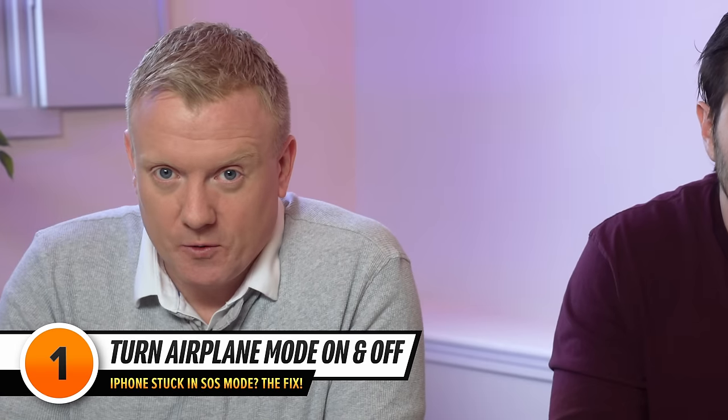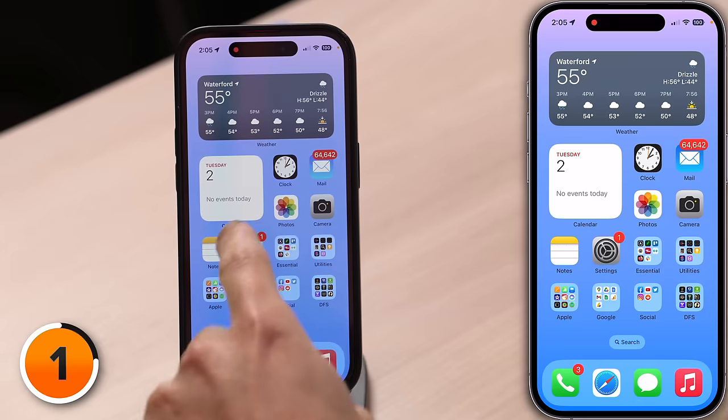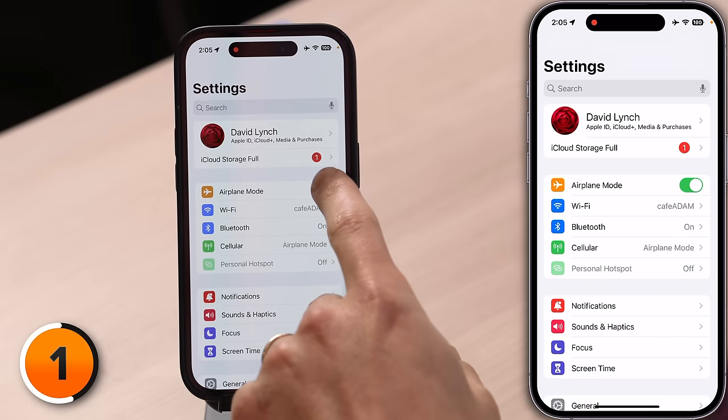The first step is airplane mode. Quickly toggling airplane mode off and back on again gives your iPhone a fresh chance to connect to your carrier's network. I'll open the Settings app on my iPhone and then just turn on the switch next to airplane mode, wait a few seconds, then turn it off again.